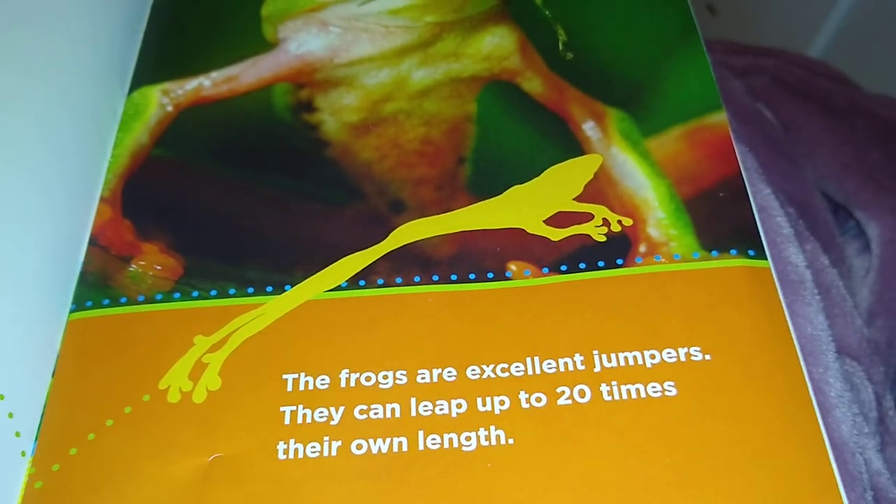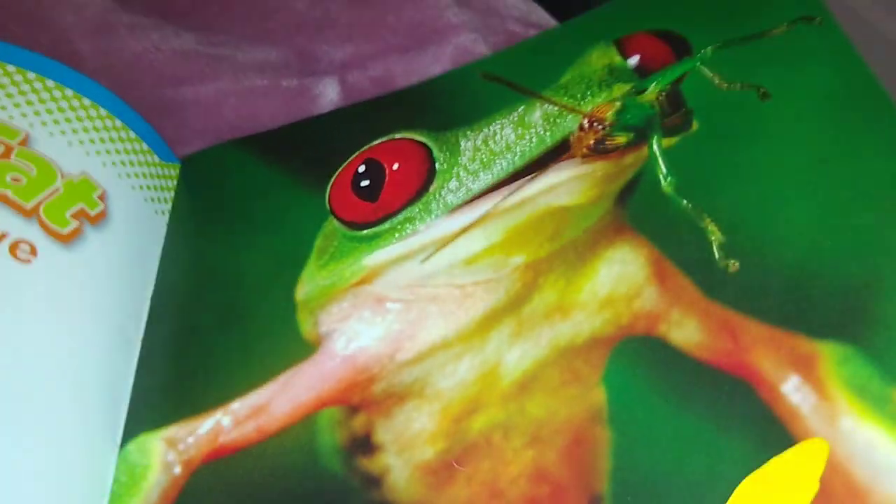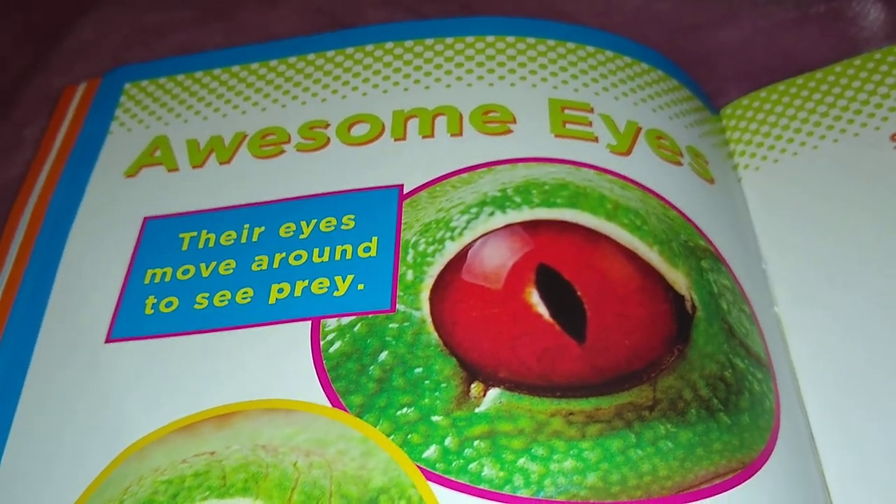The frogs are excellent jumpers. They can leap up to 20 times their own length. Boing! Boing! Their eyes move around to see prey.